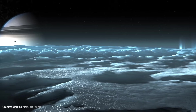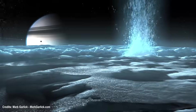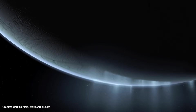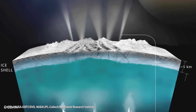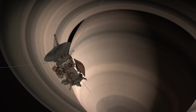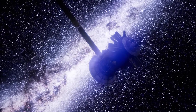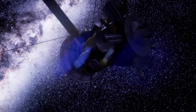Cassini observed water vapor geysers erupting from the moon's South Pole, providing evidence of the subsurface ocean beneath its icy crust. Cassini also detected excess heat emanating from the South Pole, indicating ongoing geological activity. These findings suggested the presence of energy sources within Enceladus, which could explain processes like the geysers and the maintenance of a liquid subsurface ocean. Despite the long journey, the seven years of space cruising were definitely worth the wait. Cassini's discoveries opened new possibilities for the study of Enceladus, and now a lot of effort is being put in to send another mission to this moon.